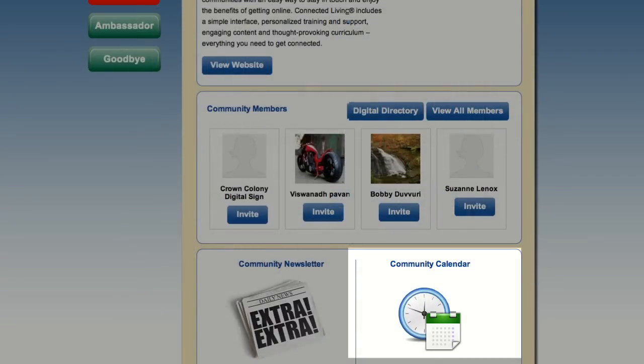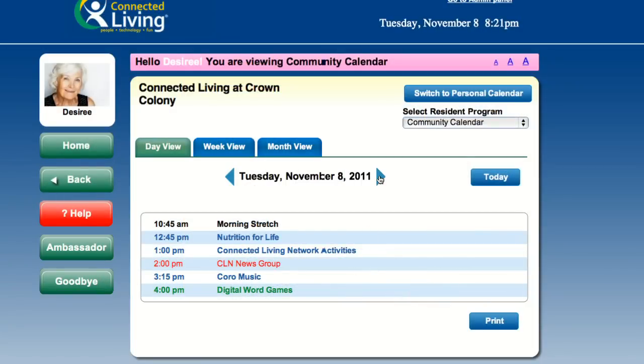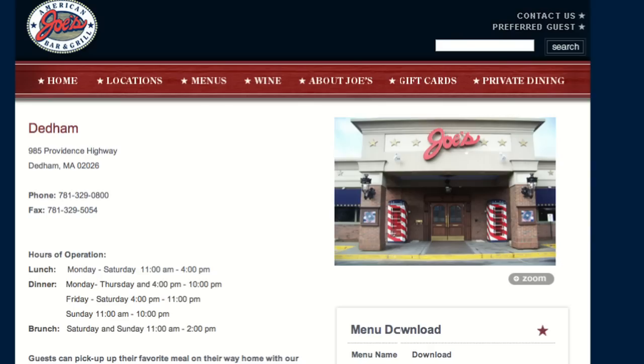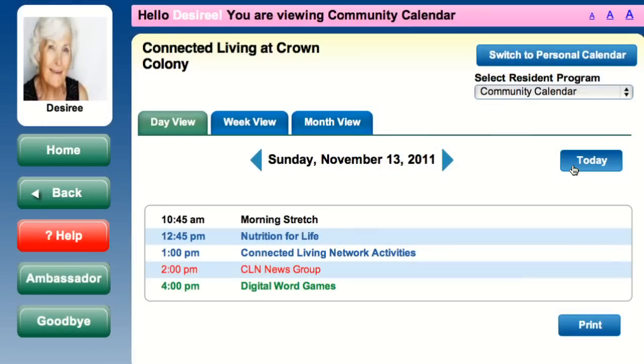The Digital Community Calendar lives here. Programming directors can update events anytime so that residents and trusted people in their social network always know the plan for the day, week, and month. Simply click on an event to get details. For example, this restaurant outing event includes a link to the menu. Residents and family members can easily add events to their personal calendars by clicking here.